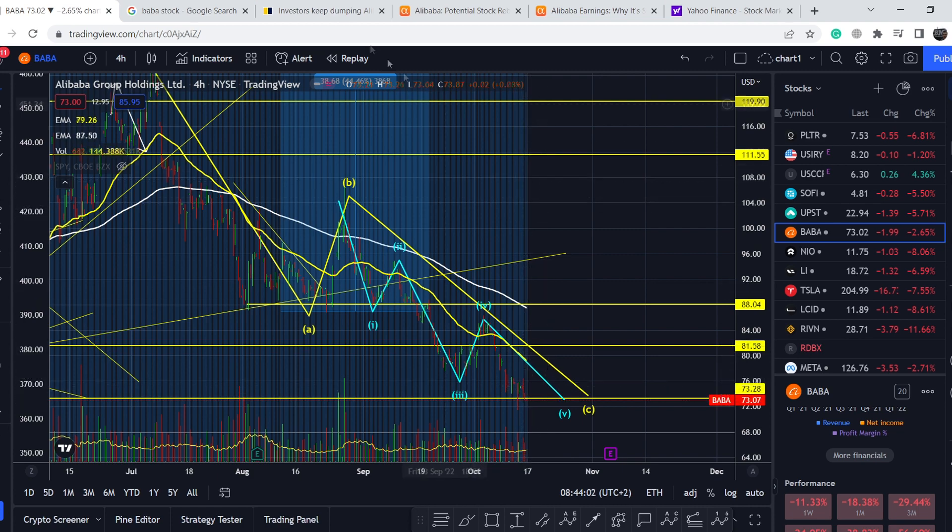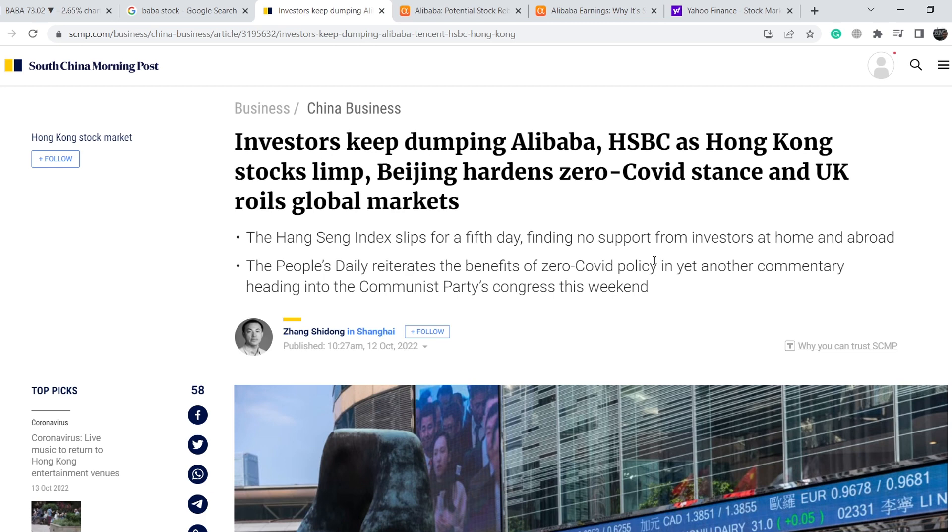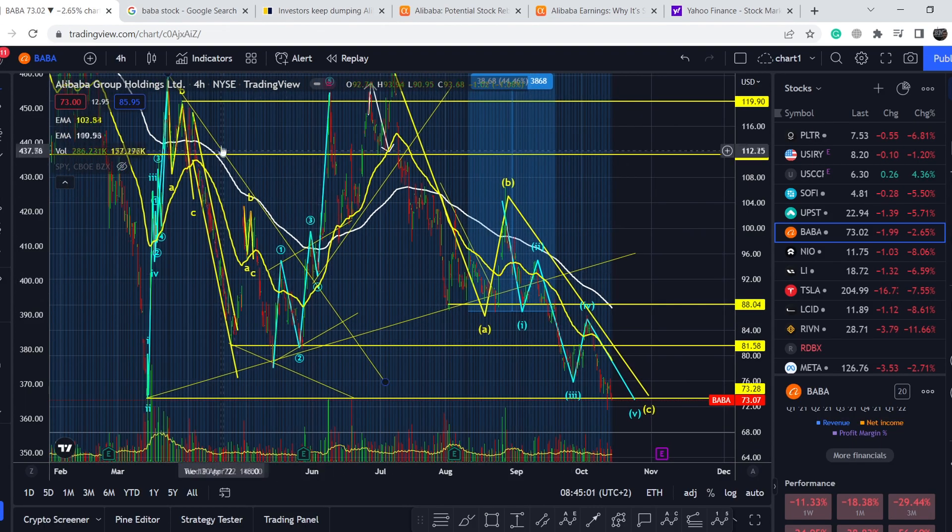For the fundamental news, let me show you this article from the South China Morning Post, published October 12th, titled 'Investors Keep Dumping Alibaba, HSBC as Hong Kong Stocks Limp — Beijing Hardens Zero COVID Stance.' Key points: the Hang Seng index slipped for a fifth day, finding no support from investors at home or abroad, and the People's Daily reiterated the benefits of the zero COVID policy ahead of the Communist Party's congress that weekend.